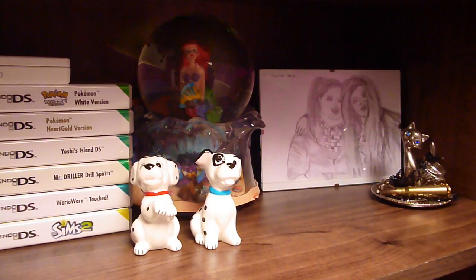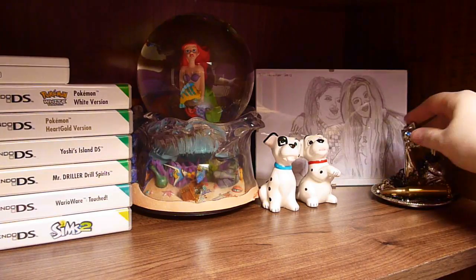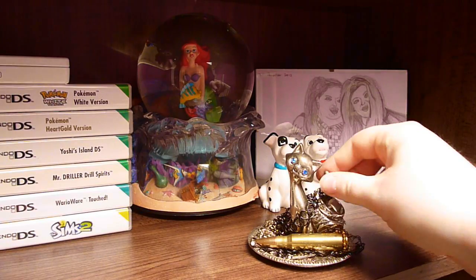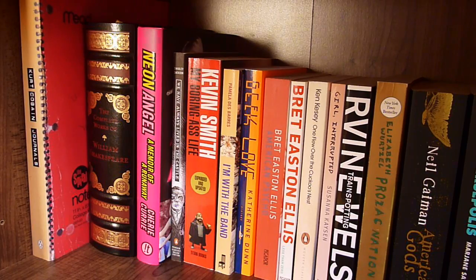Next I have my Little Mermaid Snow Globe, puppies from the 101 Dalmatians, a picture that Bevan had commissioned by her sister — so that's me and that's Bevan, and I think it's pretty accurate — and then I just have a jewellery stand cat thing. And that's it, that is my first shelf done. Thank the Christ!